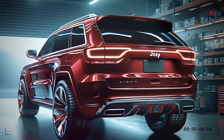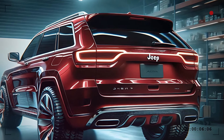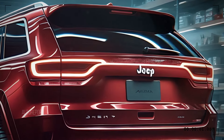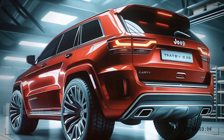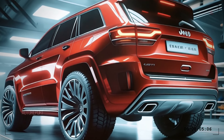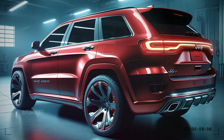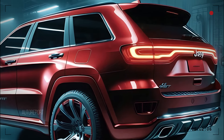The rear design is equally impressive. LED taillights with a distinctive pattern ensure visibility and a unique look at night. Dual exhaust tips integrated into the bumper add a sporty flare and hint at the power within. The rear spoiler not only looks sporty, but also aids in aerodynamics.